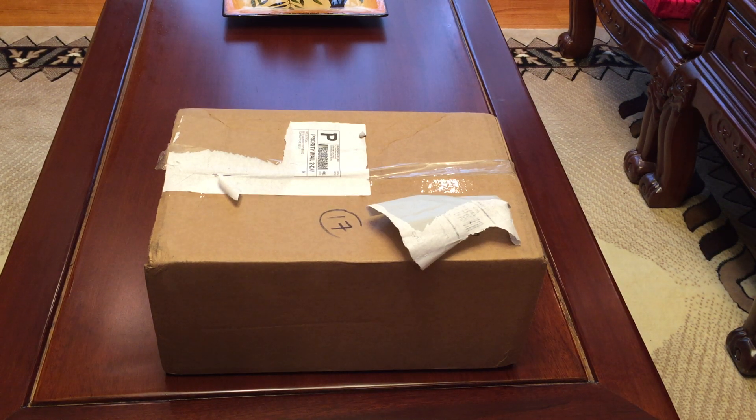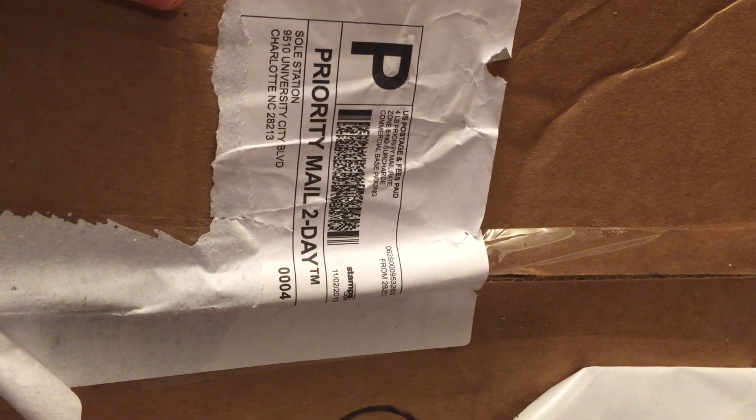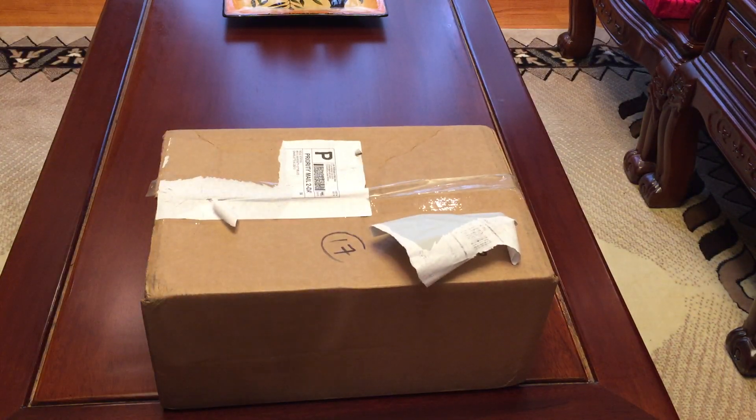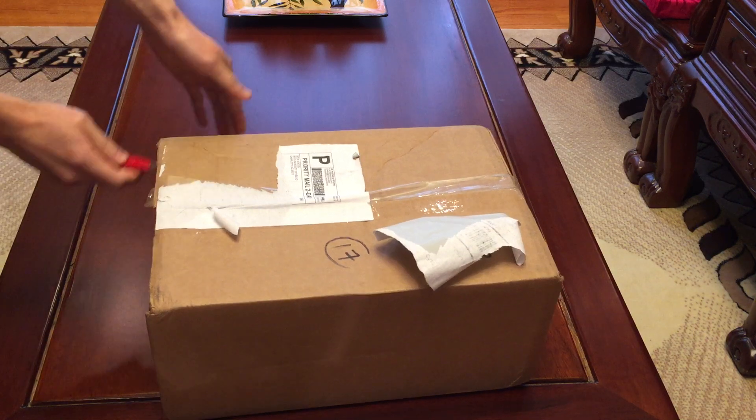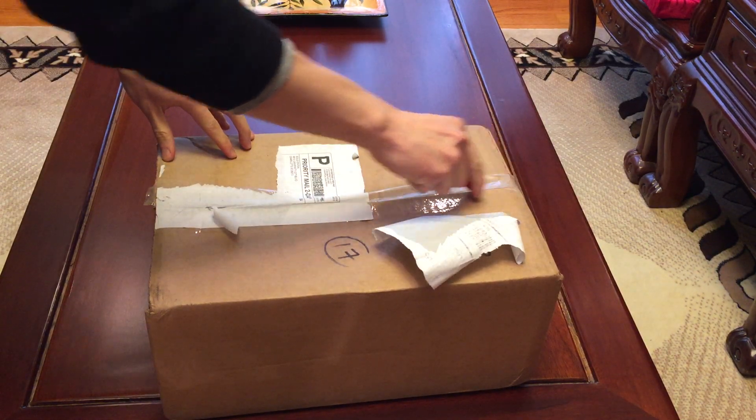New package in today. Got it from Seoul Station — Priority 2-day mail. Bought from Number 4; they sell through their Instagram page, and I was able to cop these. They shipped fast, 2-day priority shipping.